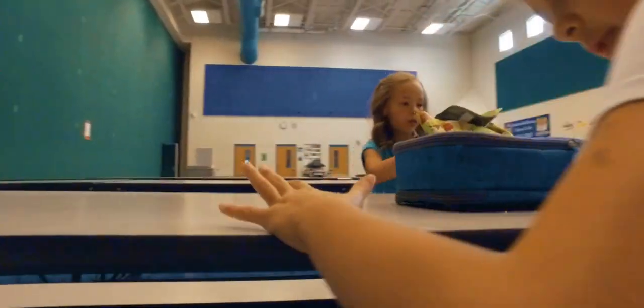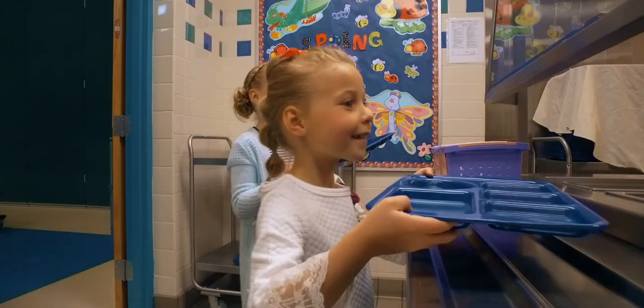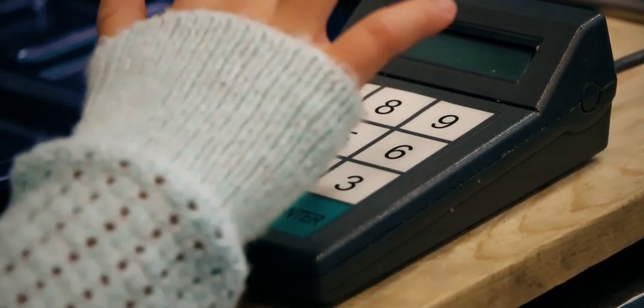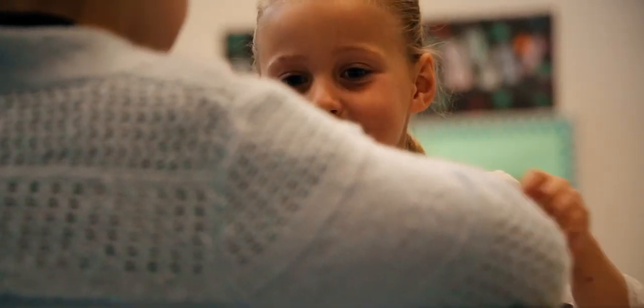If you are having hot lunch, you will need to select your milk, pick up your lunch tray, choose your food, type in your memorized lunch number to pay for your food, choose a place to sit, and enjoy your yummy lunch with friends.